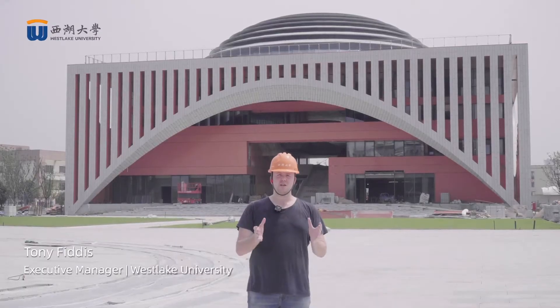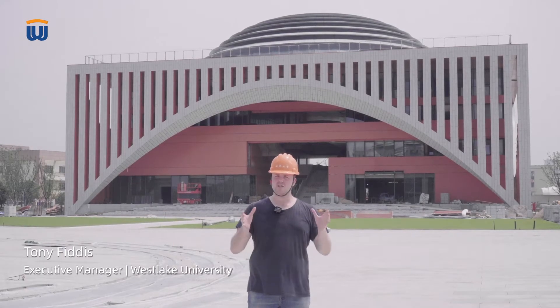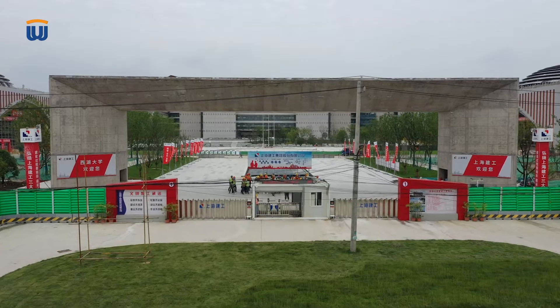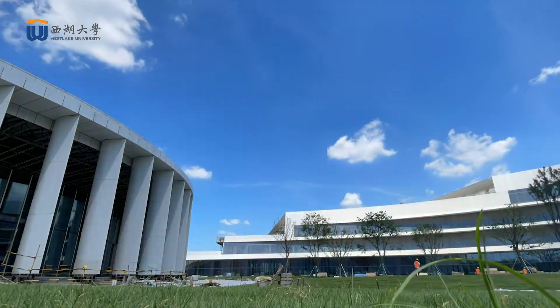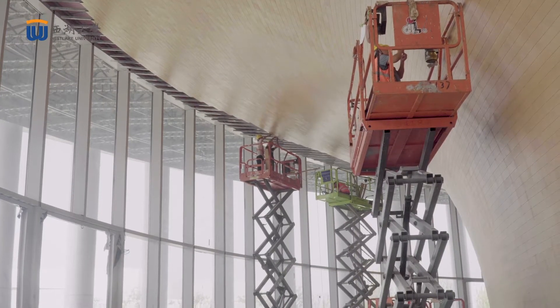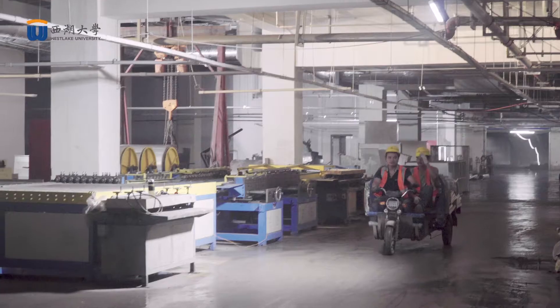Hello everybody, my name is Tony Fittis. I'm an executive manager here at Westlake University and I'm standing here near the front gate of our future flagship campus, Yungul campus, which is currently under construction but the first phase of which will be opening in just a few months.